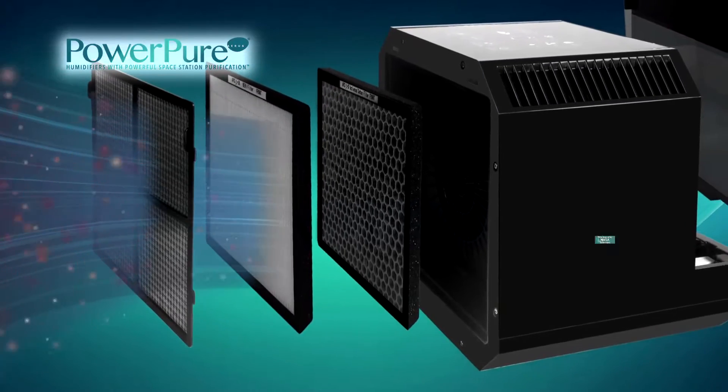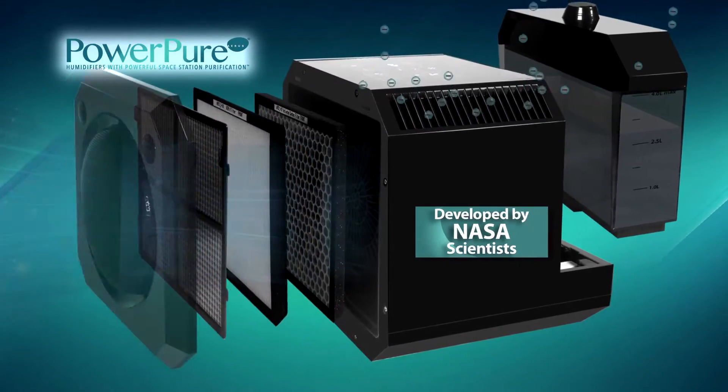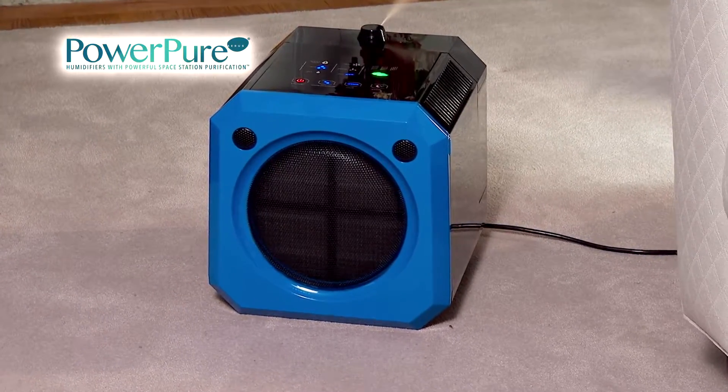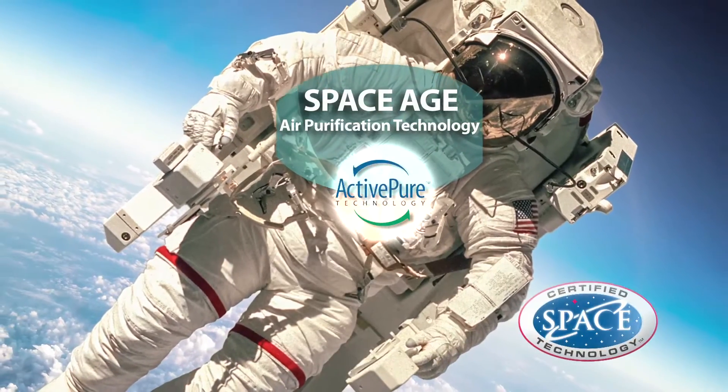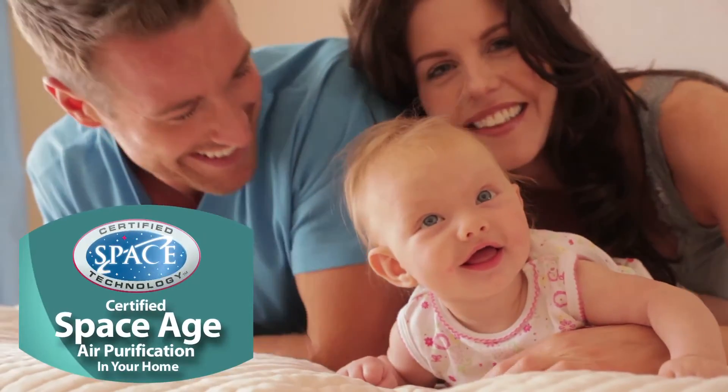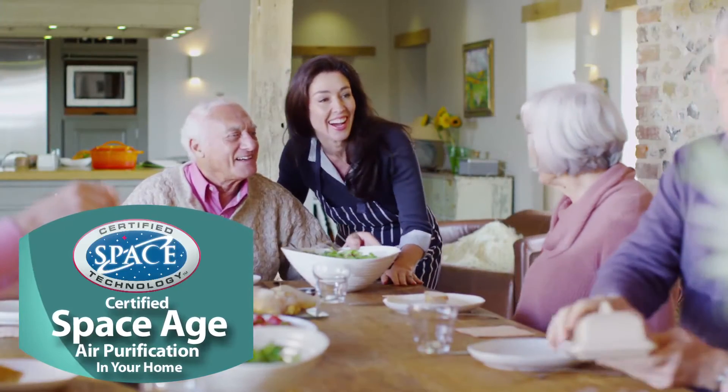PowerPure contains the ActivePure filtration system that's based on technology developed by NASA scientists. In fact, this technology is so powerful and so efficient that astronauts on the space station breathe clean air for years. Now you can protect your family with the powerful ActivePure air cleaning technology.